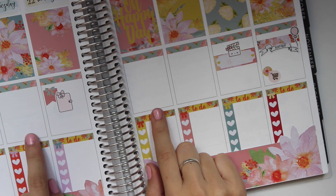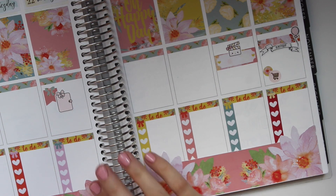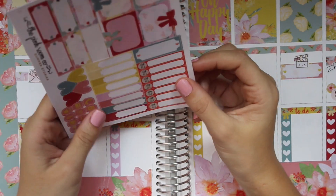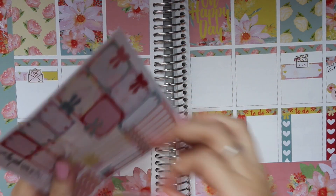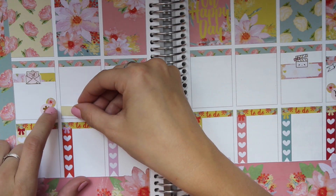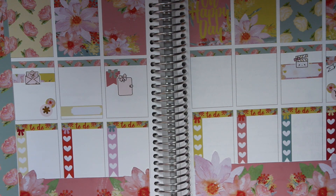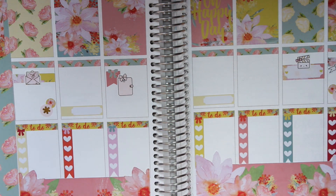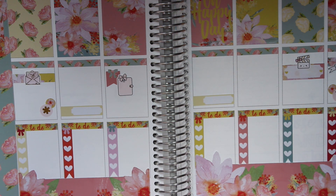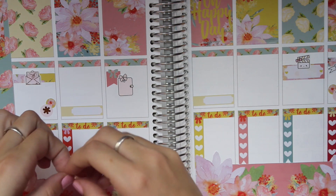Do we want to put down gym? Let's go ahead and do it. Maybe if I put it down I'll be more inclined to go — the past two weeks I've just been so exhausted that I haven't been wanting to go to the gym. Let's put a cute workout sticker down. This sheet has workout icons on it, but there are a lot of them so I don't think I want to do it.